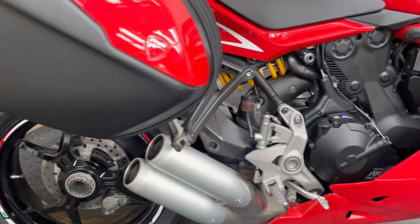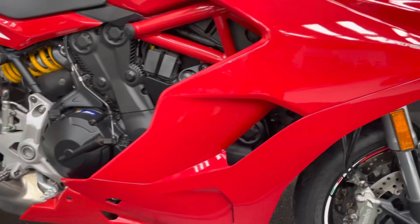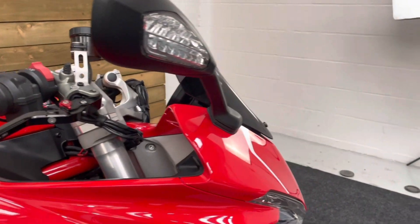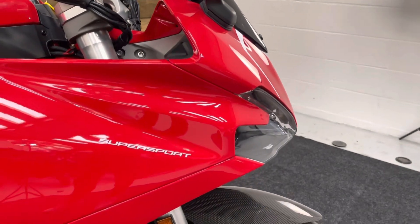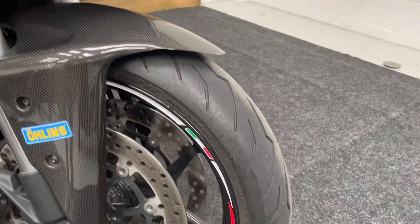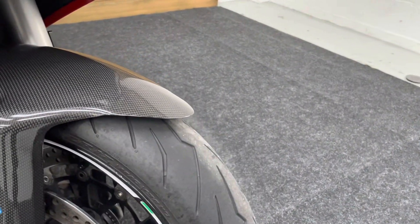The bike also benefits from heated grips, ABS, traction control, and all the usual stuff. There's a quick shifter on this one as well. Now, although this bike isn't the S, it does have the quick shifter, and some enterprising person put Ohlins stickers on it, but it isn't the S.